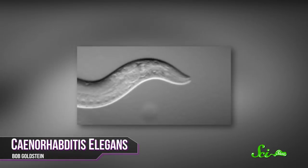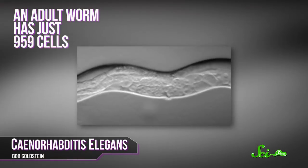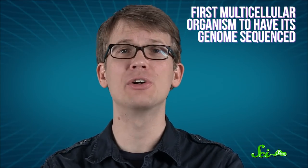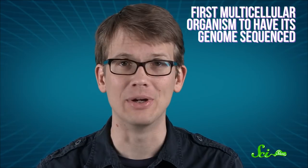Sometimes a model organism proves useful just because of its simplicity, like the nematode worm Caenorhabditis elegans. An adult worm has just 959 cells, and scientists can trace the development of every single one. C. elegans is so simple that it was the first multicellular organism to have its genome sequenced. Now, it's not very similar to humans, as you might expect.